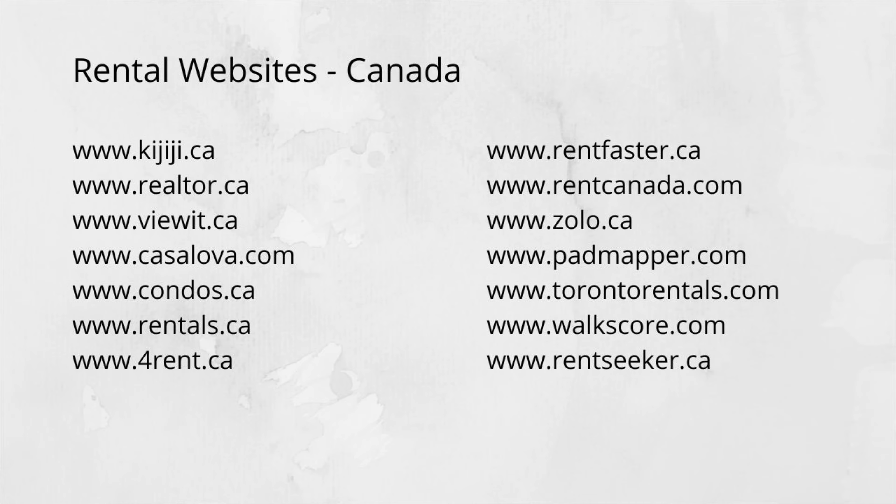The next option that is very common in Canada is Kijiji, along with a few other websites displayed on the screen. If you are planning to explore rentals, you can pause this video and take a screenshot of these websites. I would personally suggest exploring these websites if you're planning to land here soon. Go through the images, the kind of rentals, the pricing, and have a look at pictures of how houses look here.